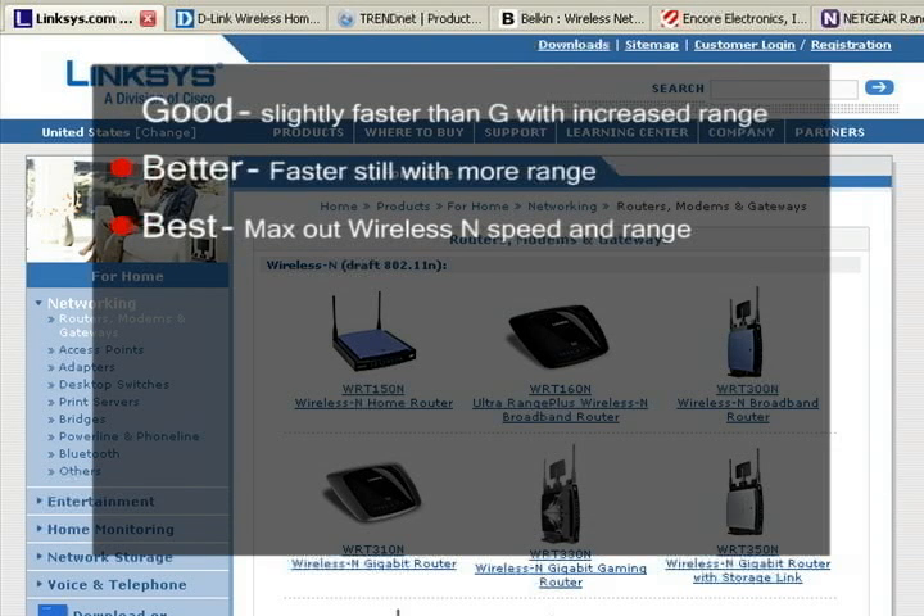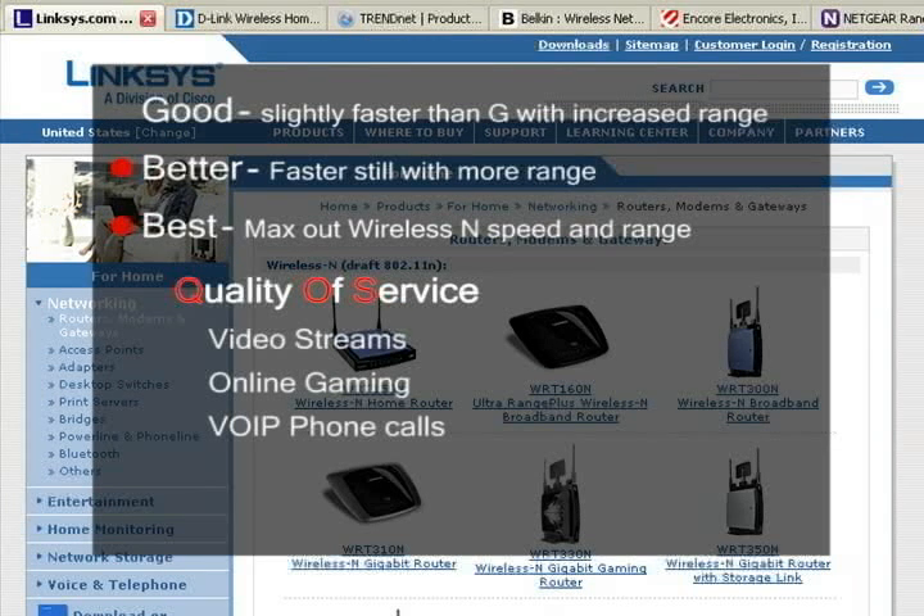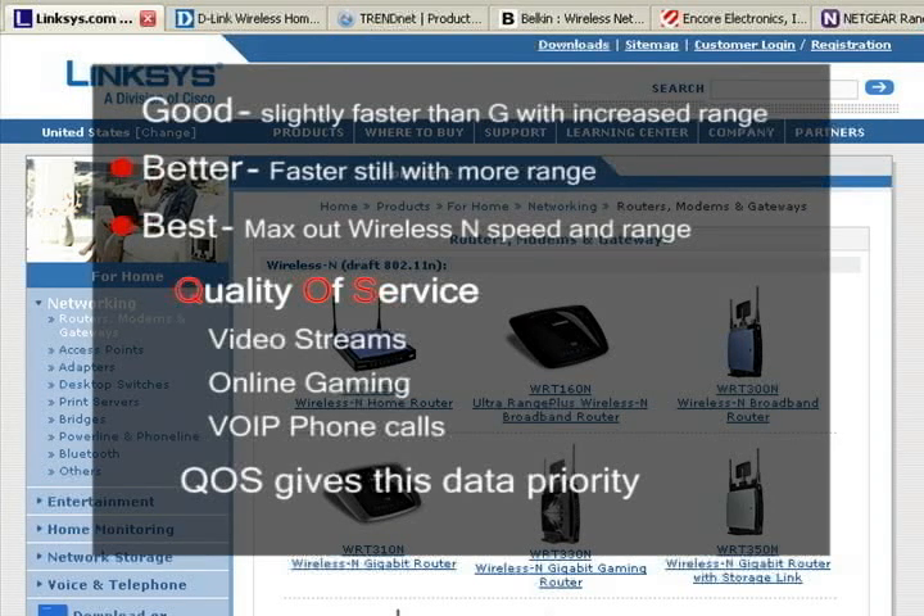The better and best routers usually also include some QoS, or quality of service features. QoS is there to make sure all your time-sensitive data gets priority on the network. This would be things like video streams, online gaming, and voice over IP phone calls that need to happen in a timely manner, so the QoS gives them priority.